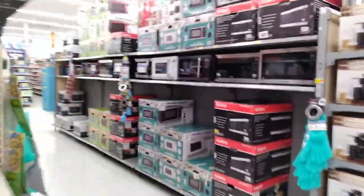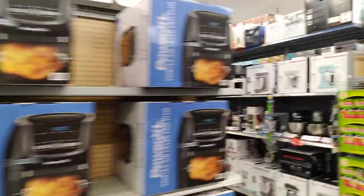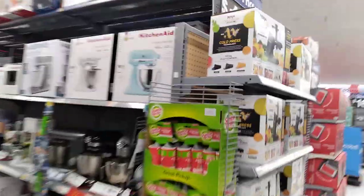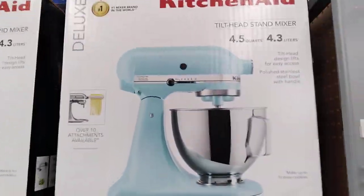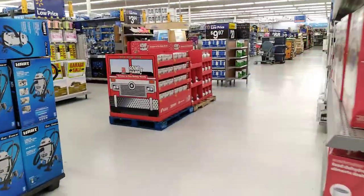Microwaves — I need one of those. Containers. Appliances. So after housewares, we're into hardware.